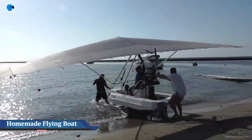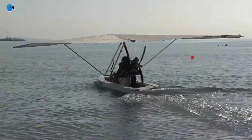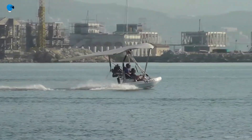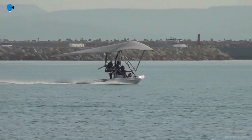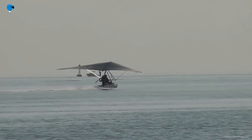Photographer flies a homemade boat plane over the South Pacific in breathtaking video. A man has garnered an incredible amount of attention after flying a homemade dinghy plane over the Solomon Islands in the South Pacific. The amazing footage shows Ben Neal, 37, from Australia, taking the nail-biting trip to photograph some unexplored areas of the Pacific.